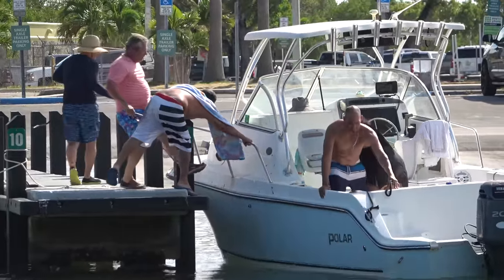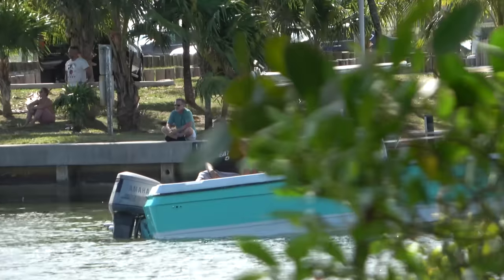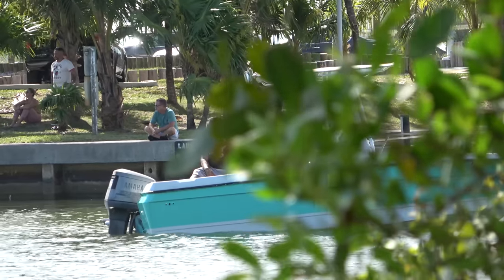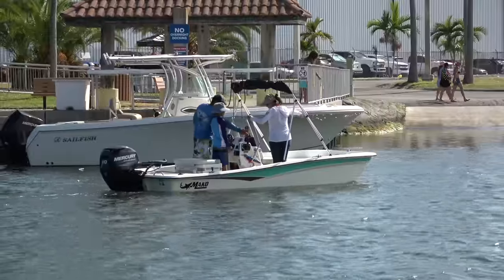Welcome back crew to the greatest show on earth - that's the Miami Boat Ramps channel. I'm your host Broncos Guru and today we are down here at Black Point. This is bad luck for this crew as they were approaching the dock - the motor just died out on them and now they're just stuck sitting here floating down at the dock.